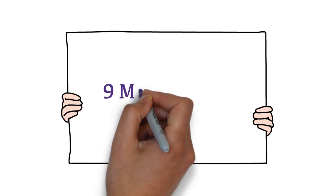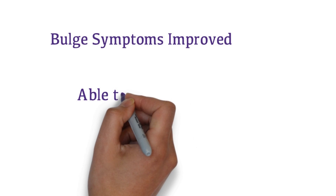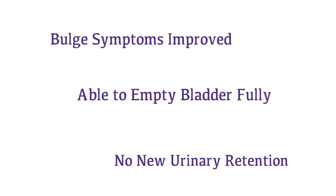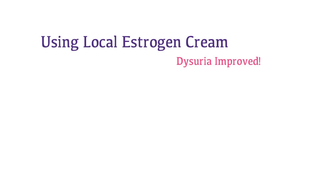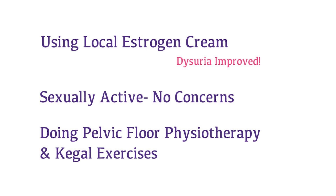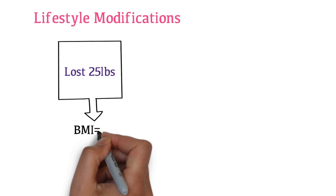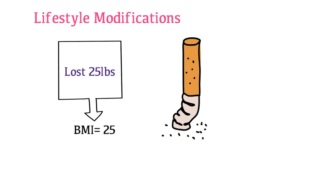She has been using the ring pessary for the past 9 months, seeing you regularly every 3 months for pessary changes. Mrs. Watson's bulge symptoms have improved and she feels able to empty her bladder fully. She has not had any new episodes of urinary retention. She has been using Premarin cream for urogenital atrophy and reports improved dysuria. She has resumed sexual activity with her partner with no concerns, and has been seeing a pelvic physiotherapist and doing Kegel exercises. Mrs. Watson has lost 25 pounds and now has a BMI of 25, though she has been unable to stop smoking and continues at half a pack per day.